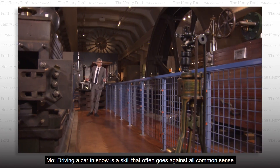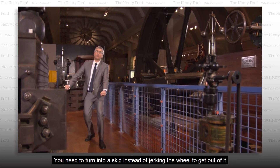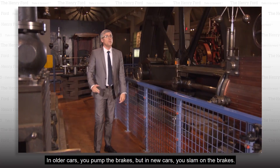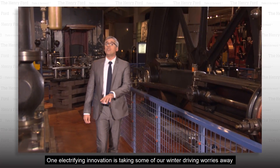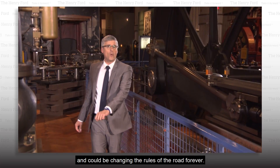Driving a car in snow is a skill that often goes against all common sense. You need to turn into a skid instead of jerking the wheel to get out of it. In older cars, you pump the brakes, but in new cars, you slam on the brakes. One electrifying innovation is taking some of our winter driving worries away and could be changing the rules of the road forever.